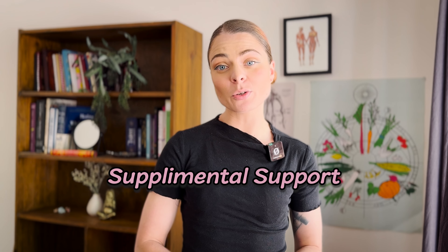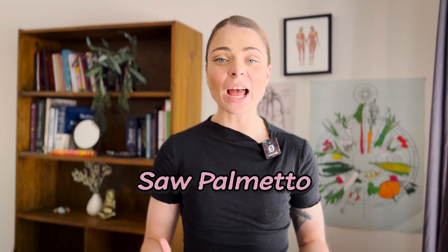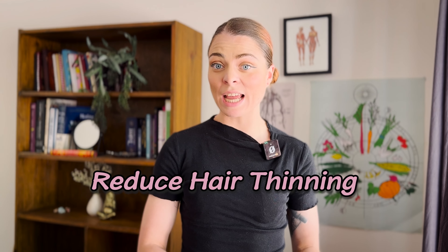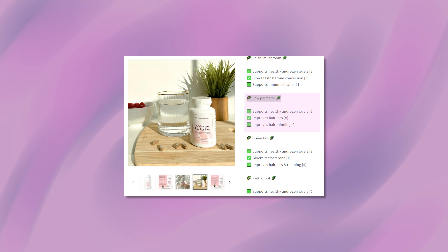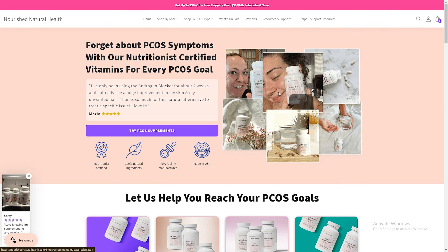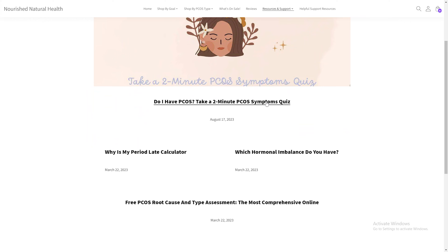Next, let's talk about supplemental support. When we're talking about managing PCOS through supplements, we ideally want to target the main factors that are driving PCOS. So this means adding things like zinc, which really helps to lower excess androgen levels in the body, and may also help increase your insulin sensitivity. Other key ingredients, like green tea and saw palmetto, can also have a fantastic effect on your PCOS, because both of these things can block excess testosterone, support healthy androgen levels, and reduce hair thinning. We've got all of these ingredients in our best-selling Androgen Blocker Plus supplement. You can head to the Nourish Natural Health website to check it out, and whilst you're there, you can also take our free quiz to find out what the root cause of your PCOS is.